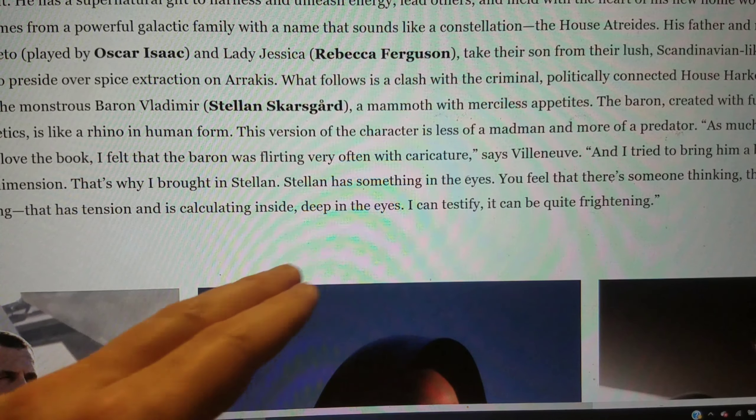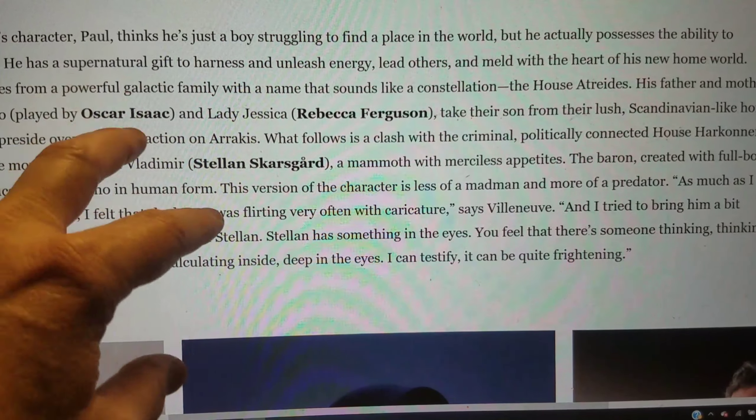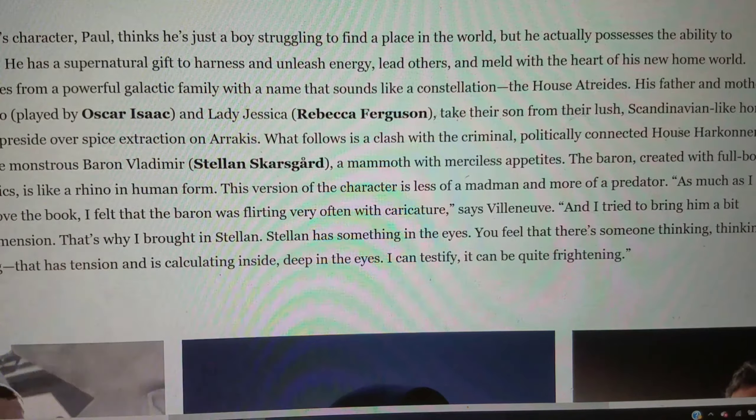I do think Stellan Skarsgard is a good choice to play the Baron. The description of him as more of a predator, less of a madman, is interesting. I just wonder what that means in practice. I can't help wondering — maybe it's just because I'm so used to it now — whether when we see this, the Baron Harkonnen is going to basically be a take-off on the 'orange man.' I just wonder.